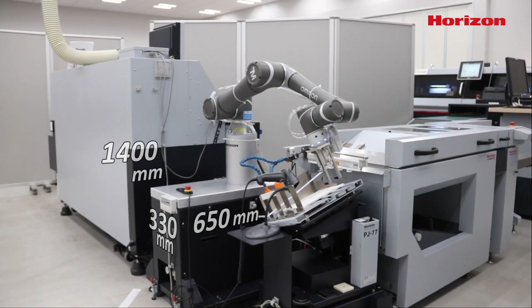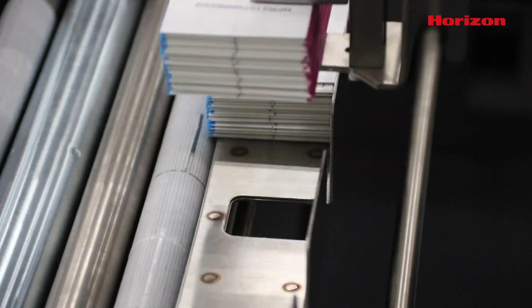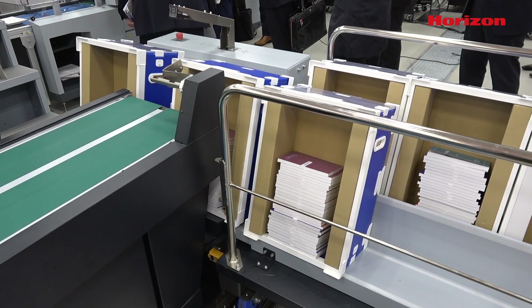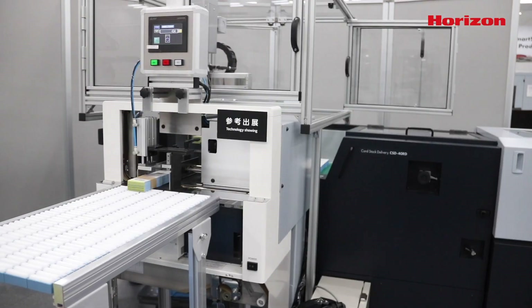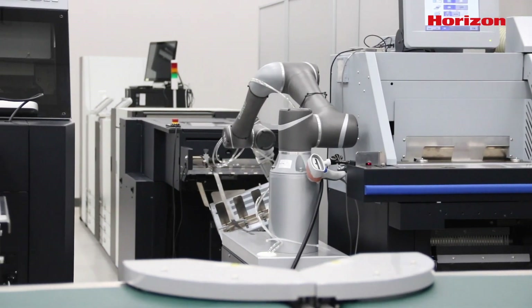No matter the size of your operation, there are robots that can be scaled to fit your needs. From stacking and banding business cards to fully integrated book production, Horizon can work with your business to find the best solutions. To learn more about how Horizon can help you increase production time while reducing labor costs and touch points, contact your local Horizon dealer.